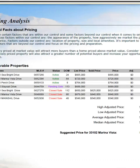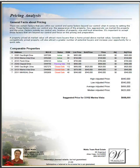At the end we compile the data in a manner that is really easy to read. As you scroll through, we have our adjusted prices on all of these — a high price, a low price, an average price, and a median price for the area.